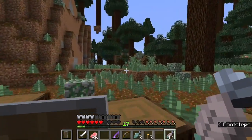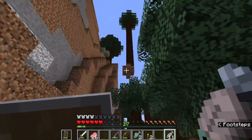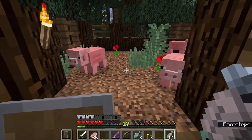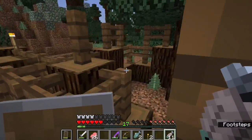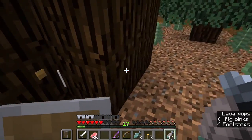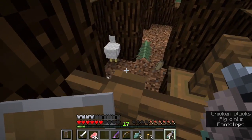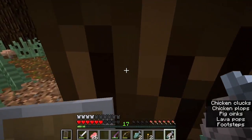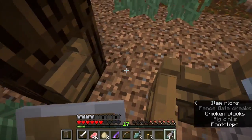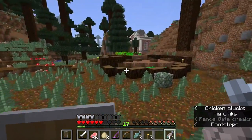Back in the trees — that reminds me, I have to chop down that floating tree. I have a pig pen and I have a little chicken pen. The chickens seemed to really like this corner; I'm not sure why — they just stuck themselves in that corner and now they refuse to leave. But they do lay quite a few eggs, so that's always a good thing.